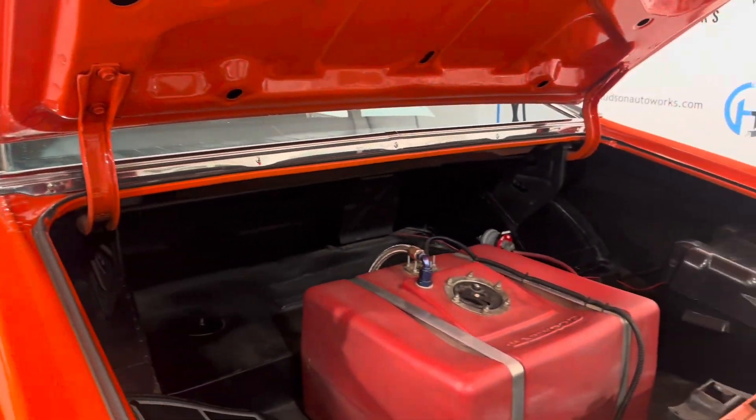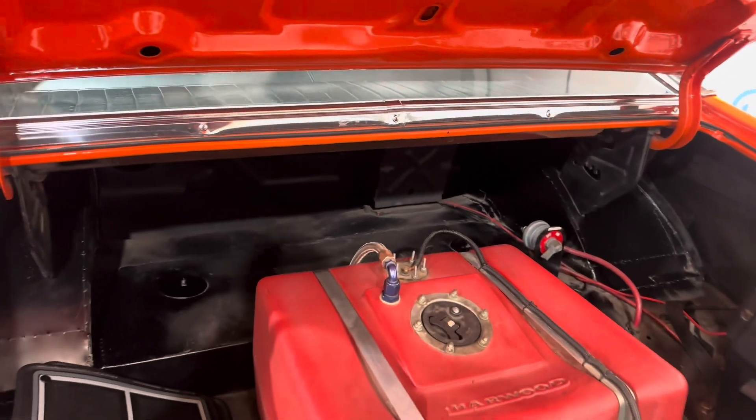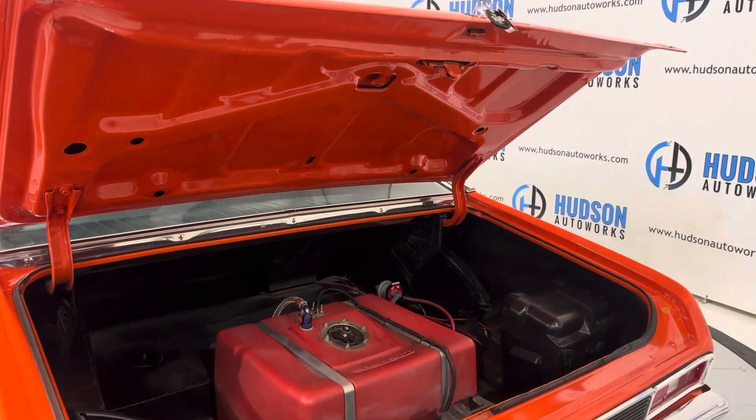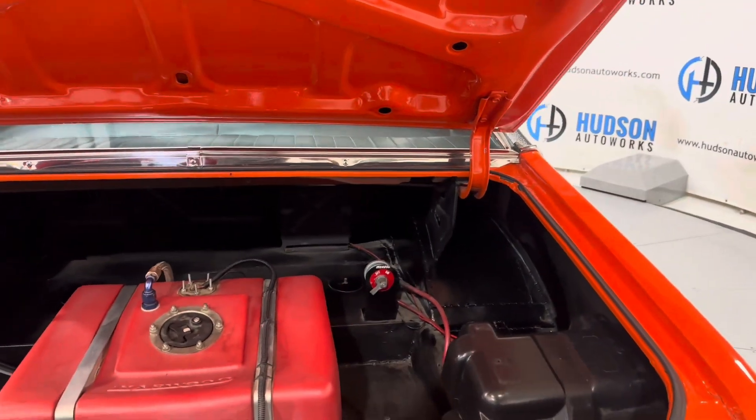Coming around to your trunk area where the fuel cell and battery for this vehicle live. As you can see, it's all very nicely stowed away here in your trunk area, in beautiful condition. You also do have an on-off switch for the power.